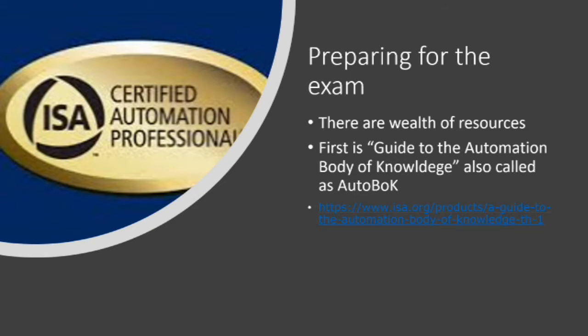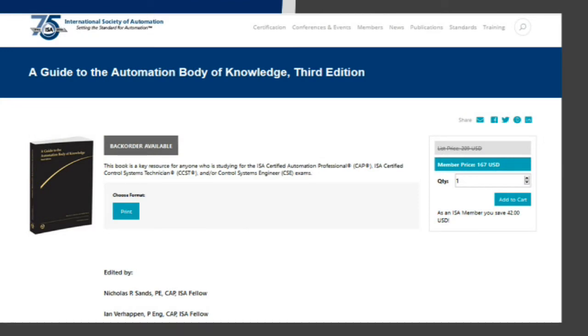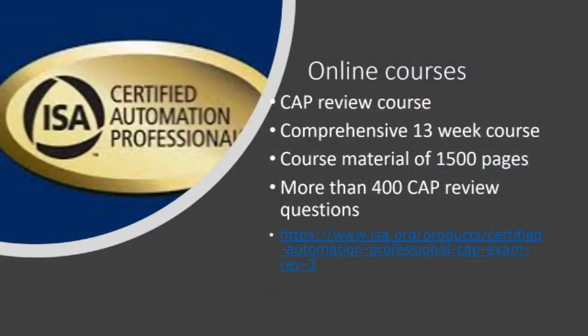One of the apt resources to prepare for the exam is the Guide to the Automation Body of Knowledge, also known as Autoboc. It is a good resource, but I found it lacking because it is very short. However, reading it will get you familiar with all the concepts covered on the exam. To order it, you can visit isa.org.